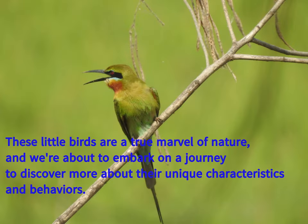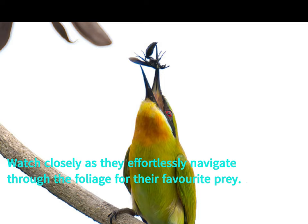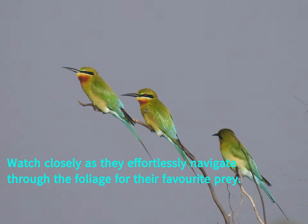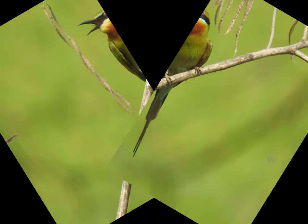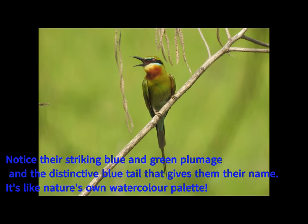The blue-tailed bee-eater has a narrow blue patch on its face, accentuated by a black eye stripe. Its throat displays a lovely blend of yellow and brown hues. The most eye-catching feature is the vibrant blue tail. Its beak is sleek and black, while the legs are a subtle gray-black. When perched, you'll notice that the three outer toes are united around their bases.